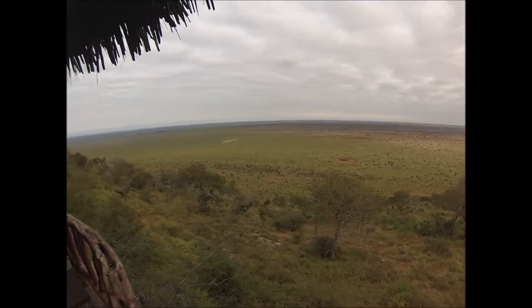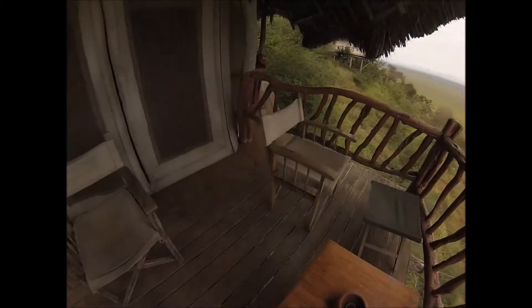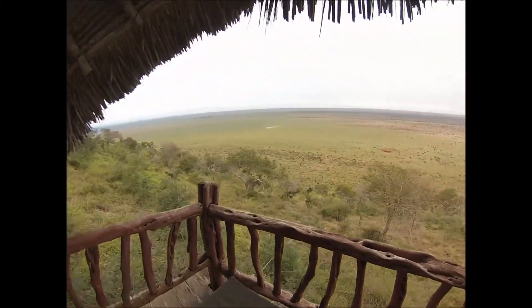Yeah, this is a pretty nice place. Hope you guys enjoyed the tour and see you next time.